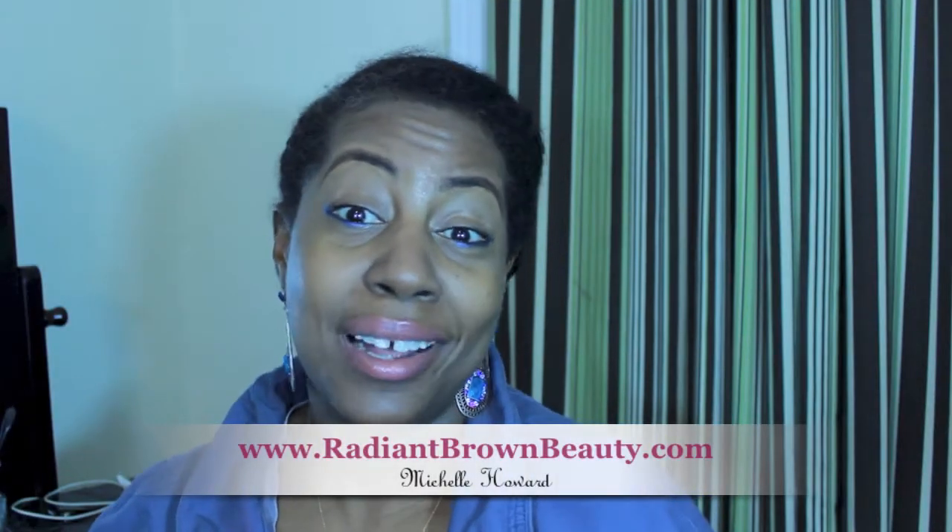Hi, I'm Michelle from radiantbrownbeauty.com. Just in case you're new to my channel, today I wanted to share with you a new product line — well, it's fairly new to me. I only heard of it when I met the young lady on Instagram who is the creator of the product line, That Curl.